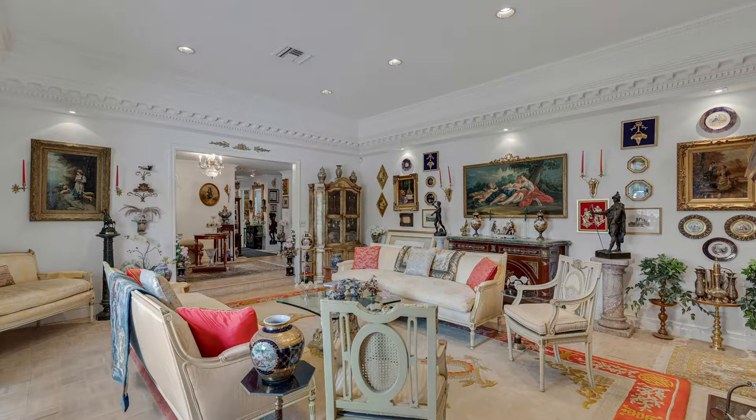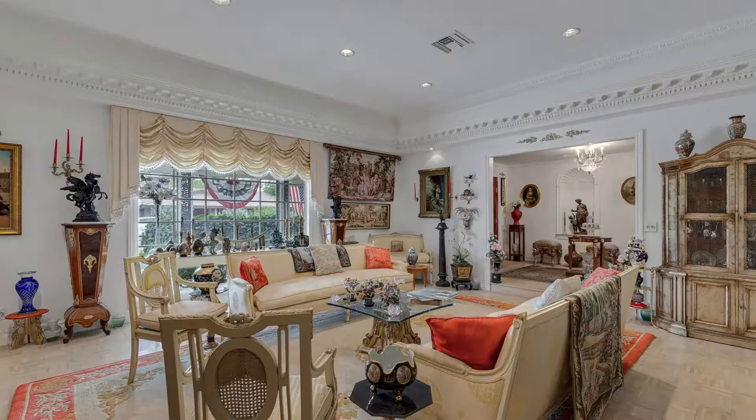This is a three-bedroom, six-bathroom property. Just under 4,000 square feet on almost half an acre, with a detached two-car garage.